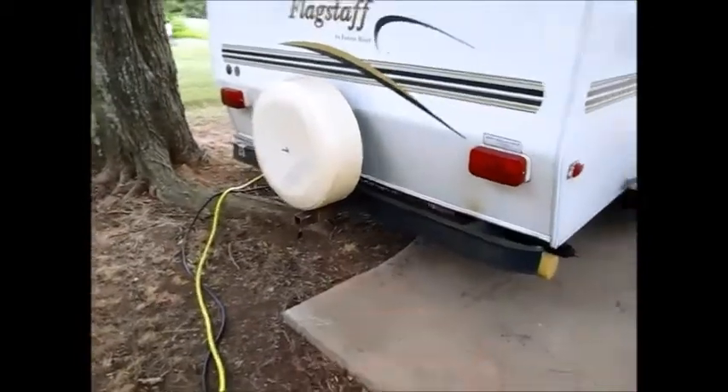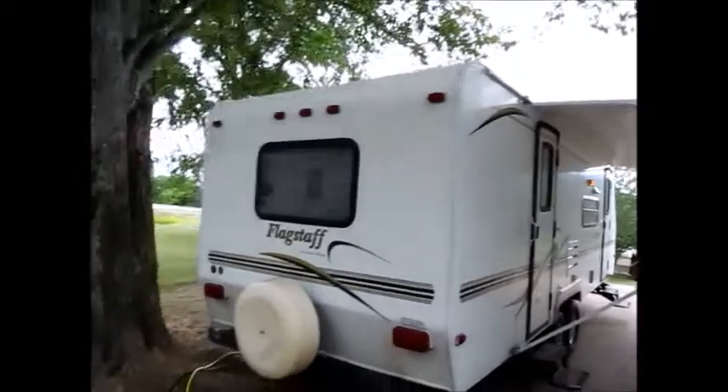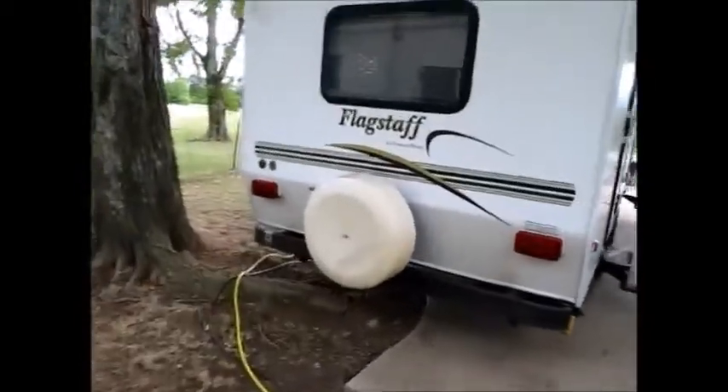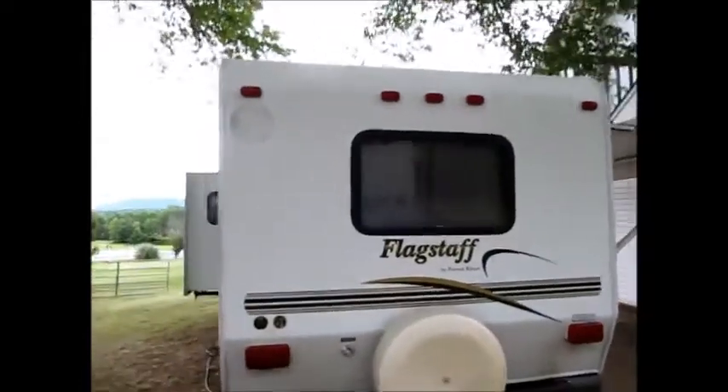It does have a class 3 receiver hitch on the back. Just to give you an idea, Forest River is a good company — they build a very nice RV.